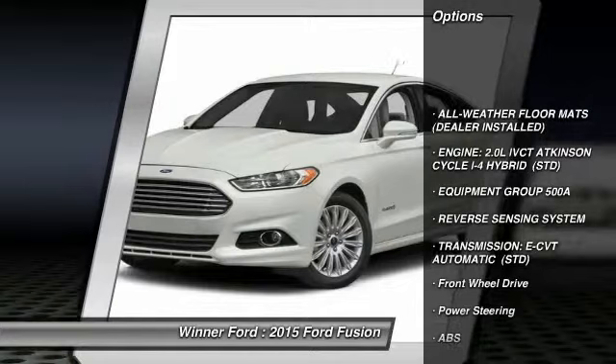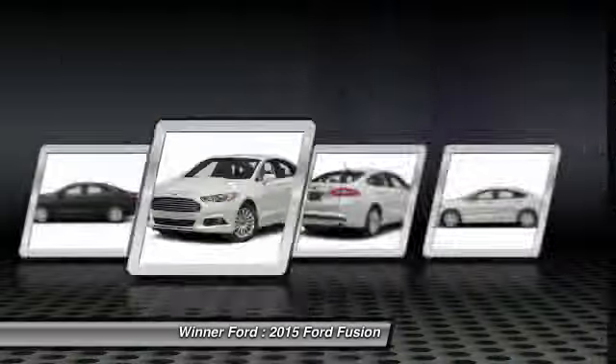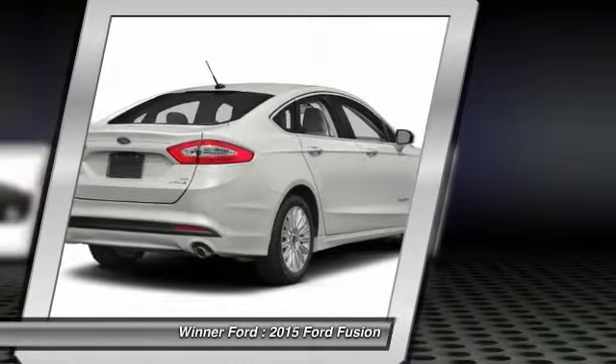Traction control, steering wheel audio controls, anti-lock braking system, stability control, power passenger seat, driver airbag, adjustable steering wheel, power steering, cruise control, keyless entry.